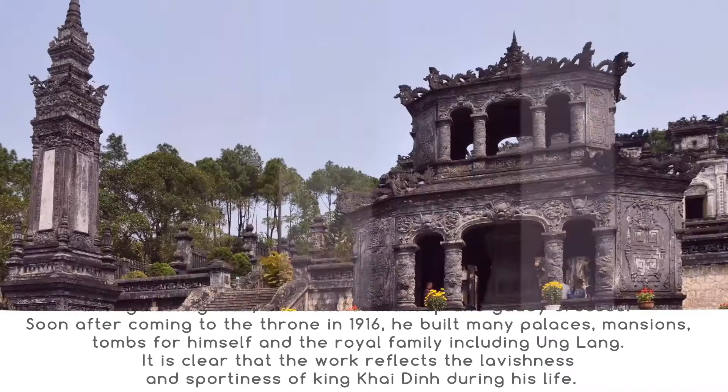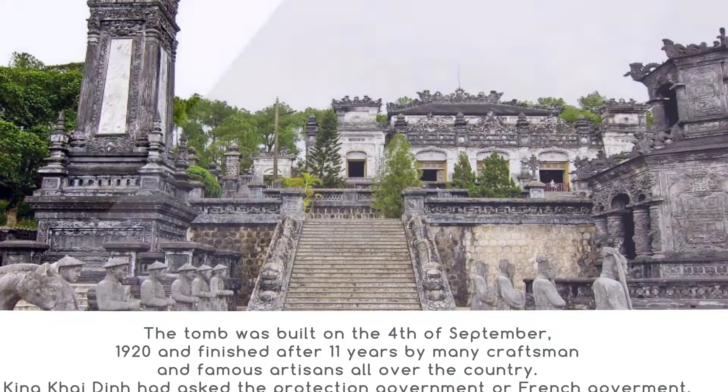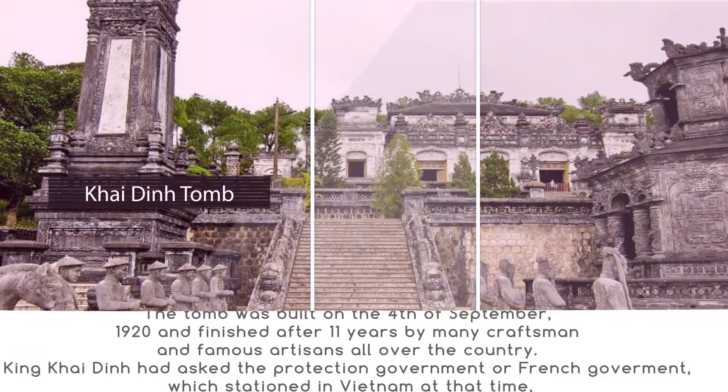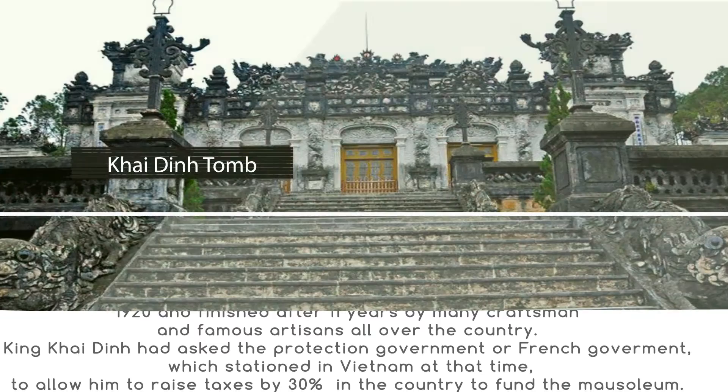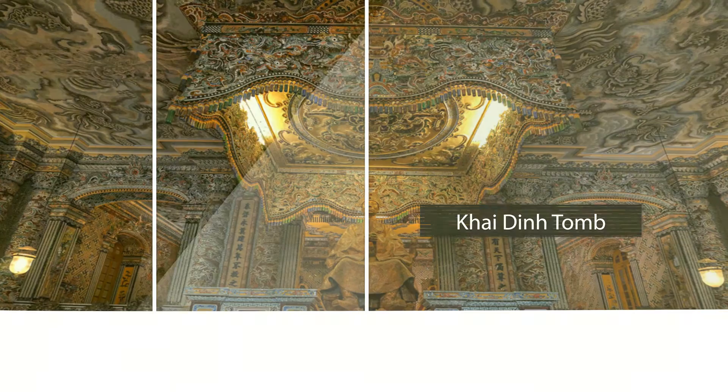It is clear that the work reflects the lavishness and extravagance of King Khải Định during his life. The tomb was built on the 4th of September 1920 and finished after 11 years by many craftsmen and famous artisans from all over the country. King Khải Định had asked the French protectorate government, which was stationed in Vietnam at that time, to allow him to raise taxes by 30% to fund the mausoleum. This action was strongly condemned.